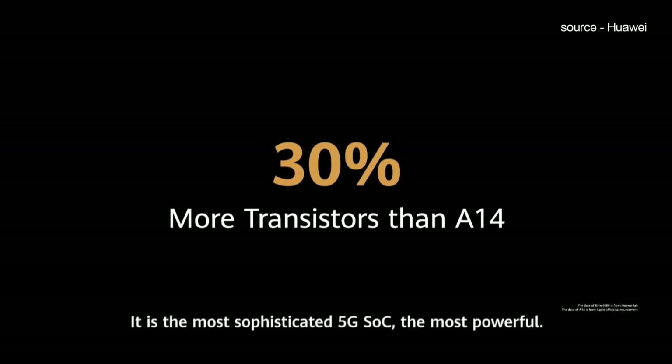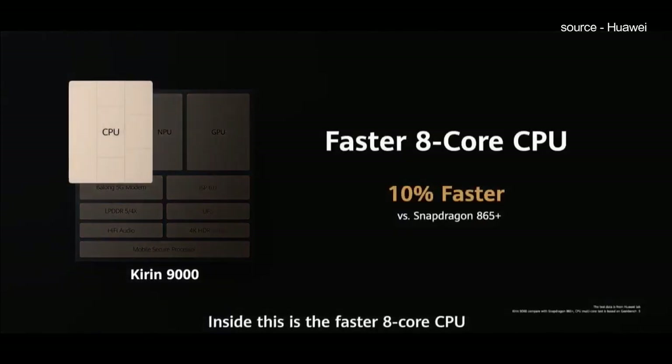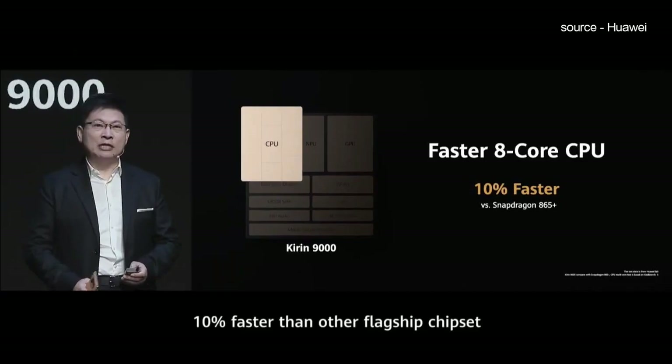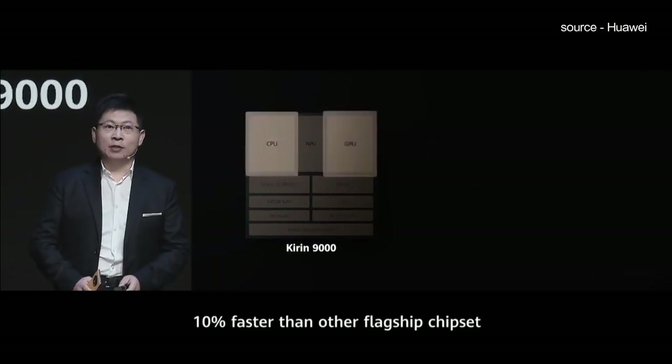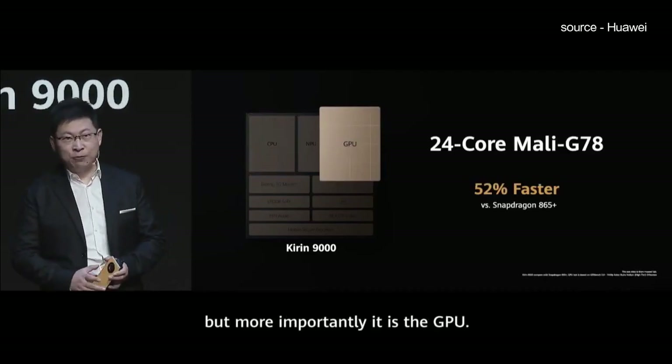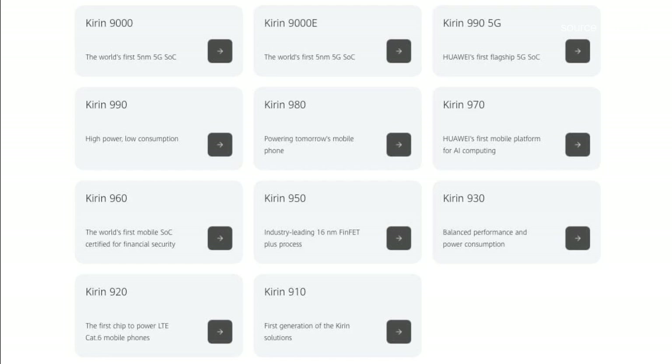Over the past seven years, Huawei has done immense research and development to find new ways to advance semiconductor designing and feed them into its smart devices. So far, the Chinese chipmaker has introduced 11 flagship chipsets, covering from 28nm Kirin 910 all the way to 5nm Kirin 9000, ultimately crossing the line against Snapdragon processors in performance.